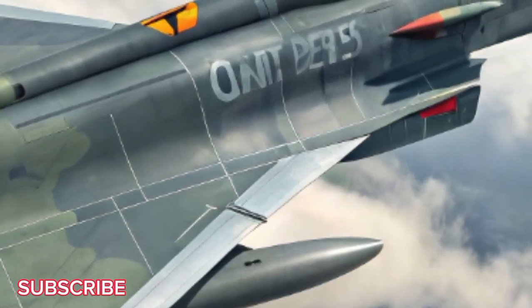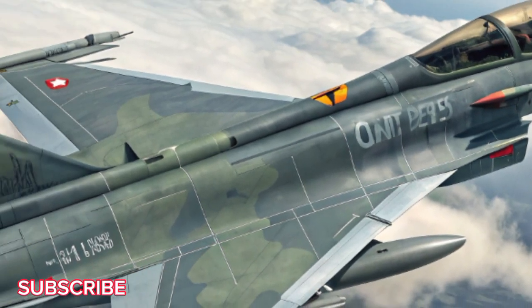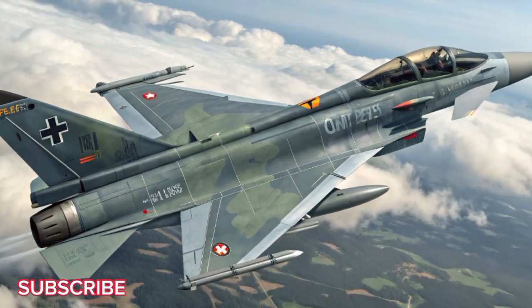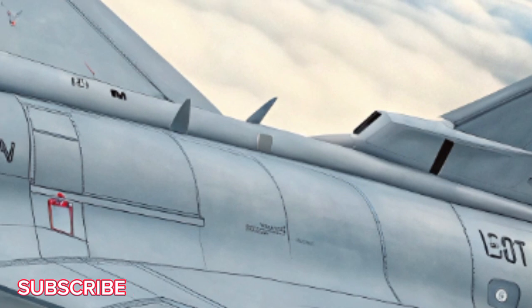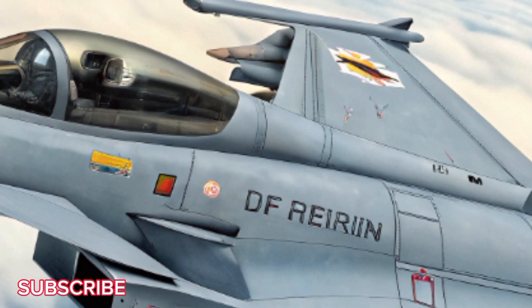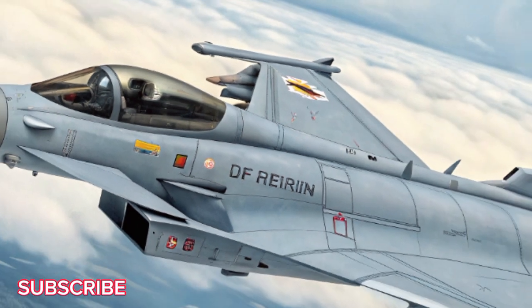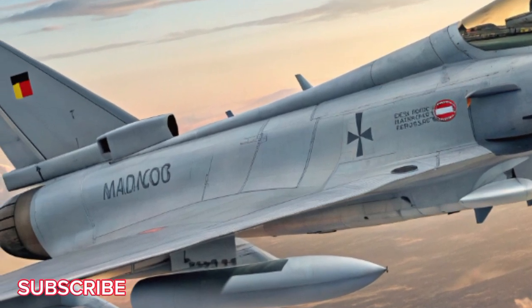Inside the cockpit, things get seriously futuristic. The pilot's seat now resembles a command center — fully digital, fully immersive. The upgraded HMD, helmet-mounted display, allows the pilot to target enemies just by looking at them. Think Iron Man, but real. The touchscreen displays replace most physical buttons, and AI-assisted systems reduce pilot workload during combat missions.